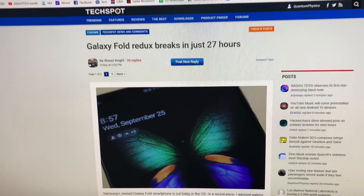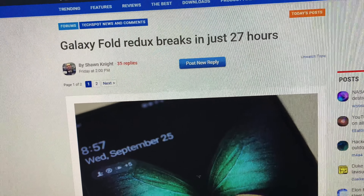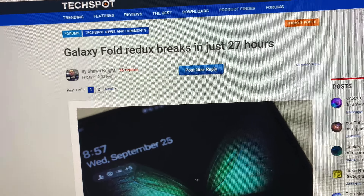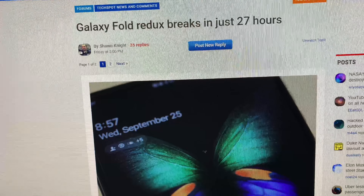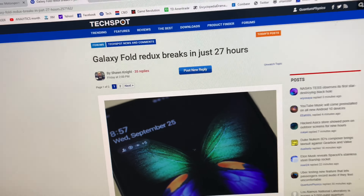That's the iPhone 12 for you. That's the Galaxy Fail — the Galaxy Fold that failed in 27 hours. Don't scratch it with your fingernails because it'll fail, and just be happy the battery didn't explode in your pocket.